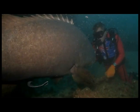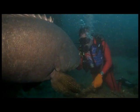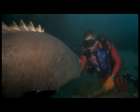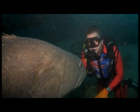This groper is the largest I have ever seen — he is the undisputed king of the Navy Pier. Thankfully, he is only inquisitive and allows my intrusion into his domain.